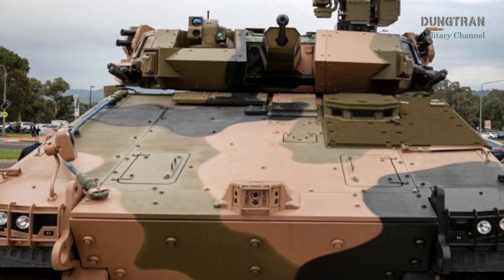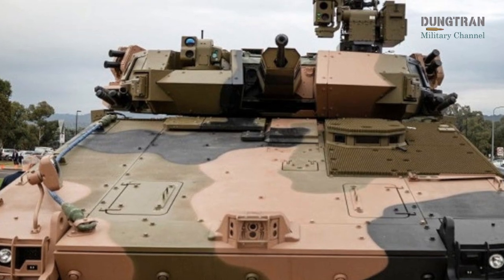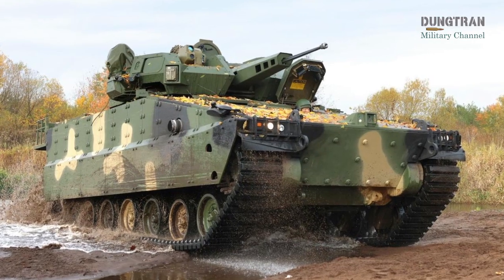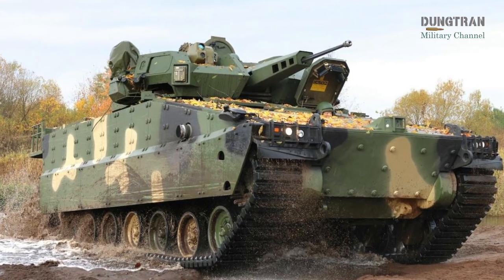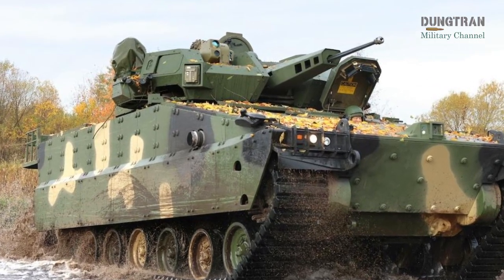active protection systems and a digital battlefield network allow the crew to fight with maximum situational awareness. Heavy composite and modular armor give the Redback the protection to survive modern battlefields saturated with anti-armor weapons.